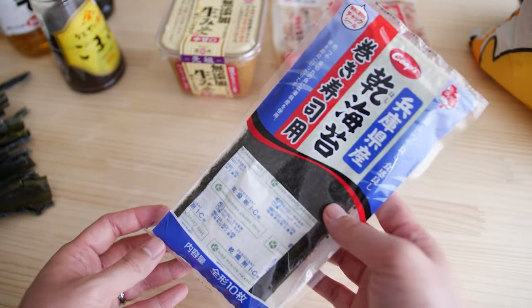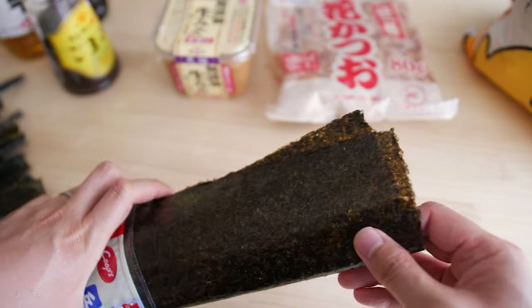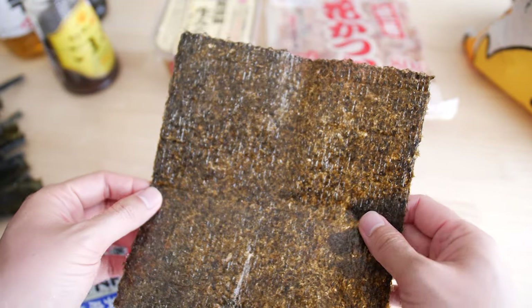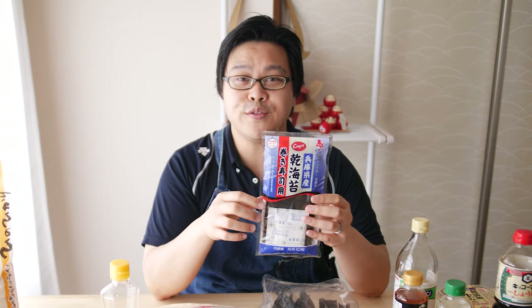This is nori, which is another type of seaweed — actually made from red algae, which is dried and then pressed into sheets. It's usually used for wrapping things like sushi and onigiri, and it's also used as a condiment if you cut it into little strips and sprinkle it onto food.